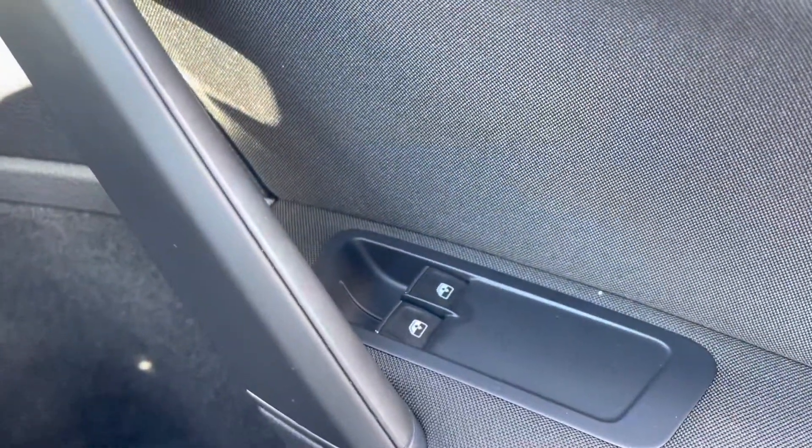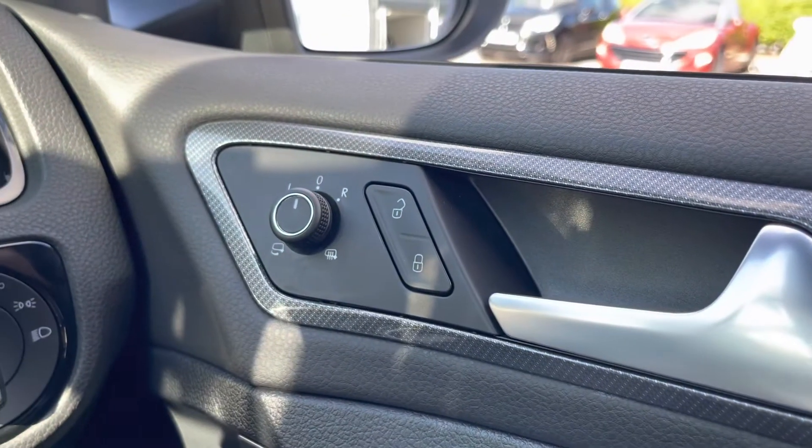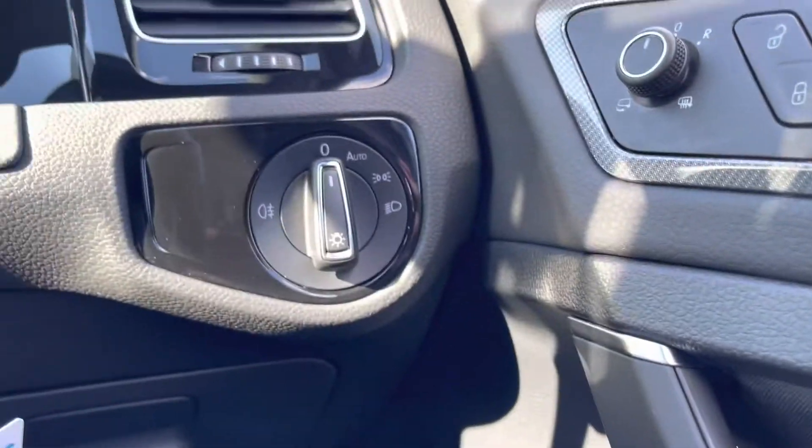Starting on the right-hand side, you've got your two electric windows, and then moving up, wing mirror controls with the ability to fold them in and the heated option too.